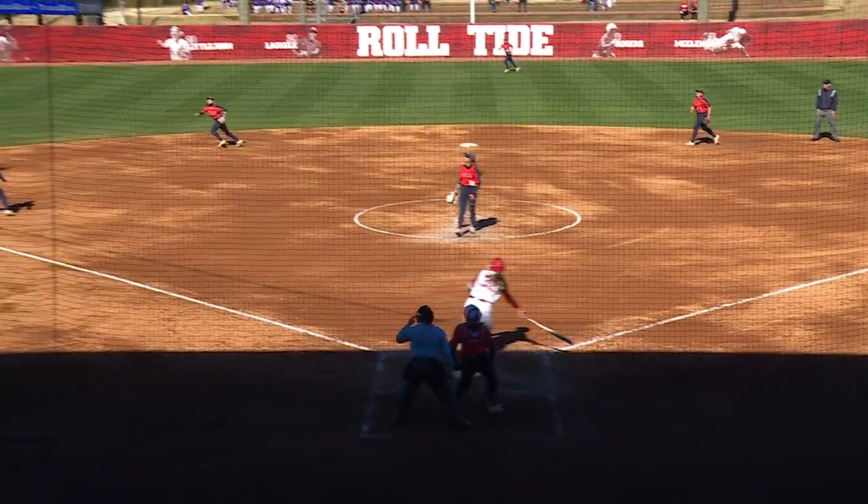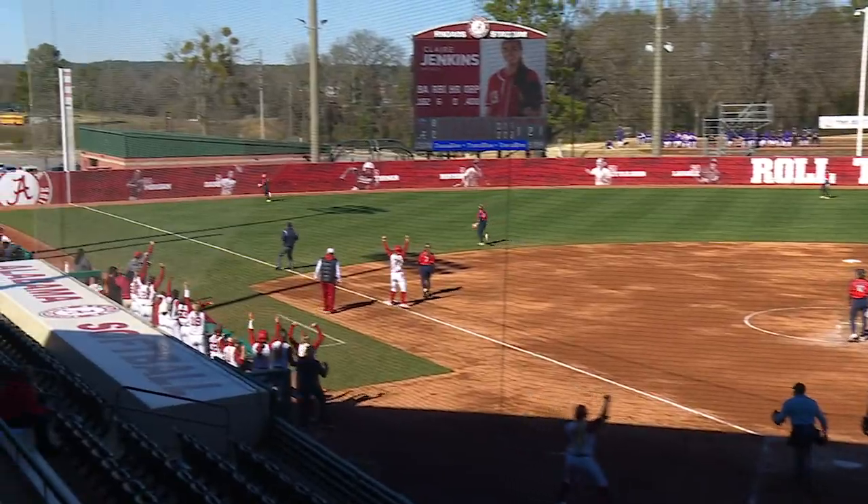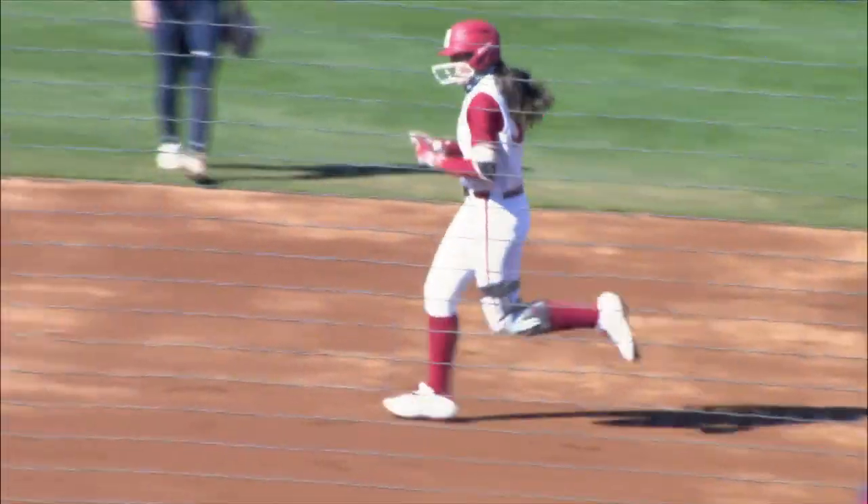The one-two, and that ball is drilled to left field — way back, way gone. Claire Jenkins, a three-run homer on her senior day.